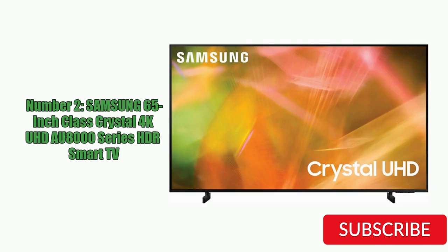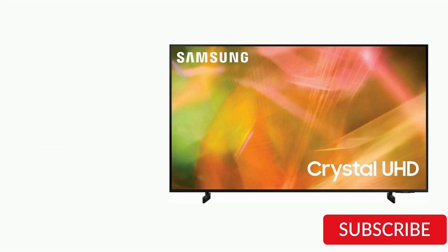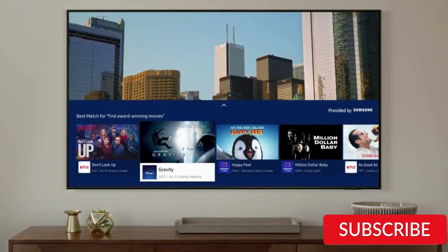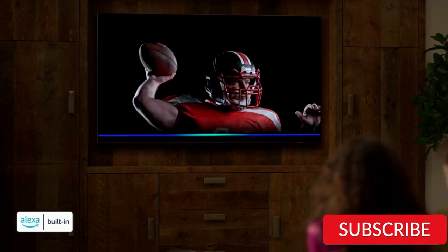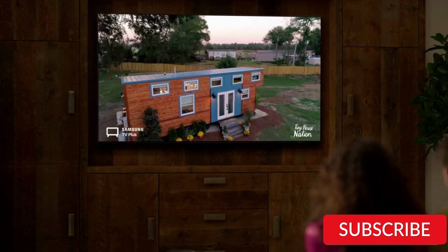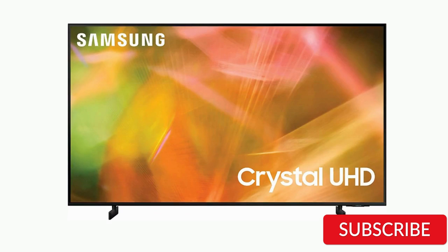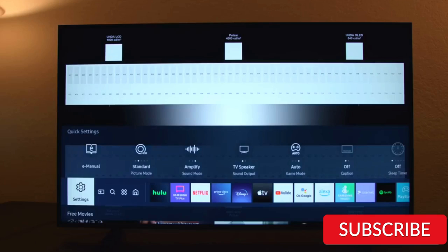Number 2: Samsung 65-inch Class Crystal 4K UHD AU8000 Series HDR Smart TV. The Samsung 65-inch Class Crystal 4K UHD AU8000 Series HDR Smart TV is a top-performing television that offers excellent picture quality and features. It features a 65-inch display with 4K Ultra HD resolution and HDR technology, providing vibrant colors and deep blacks that enhance the viewing experience.